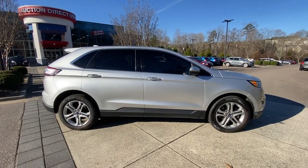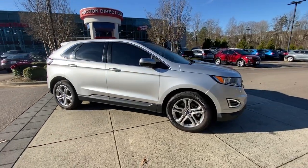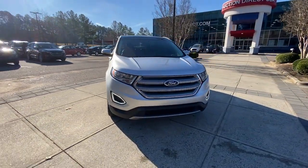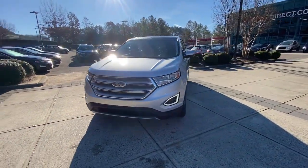Looking for your dream car? It could be the 2018 Ford Edge. With less than 90,000 miles on the odometer, this vehicle stands out from the rest.